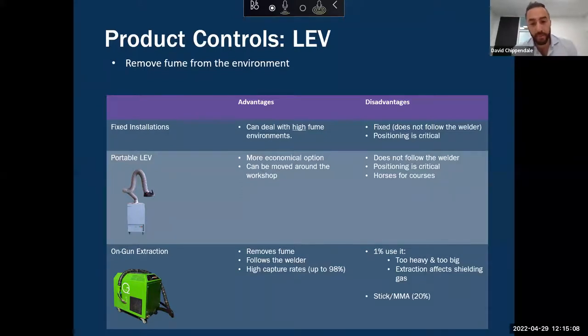Now you may have caught me say 'on paper.' In a survey we recently conducted with over 1,500 welders across Australia and New Zealand, we found that only 1% of the market currently uses on-gun fume extraction. Why? Because in the past it's been too heavy, too big, cumbersome, difficult to position — welders don't like it. And if the extraction is strong enough to remove the welding fume, it affects the shielding gas, but if extraction isn't high enough it's not removing the fume — so you're damned if you do and damned if you don't.